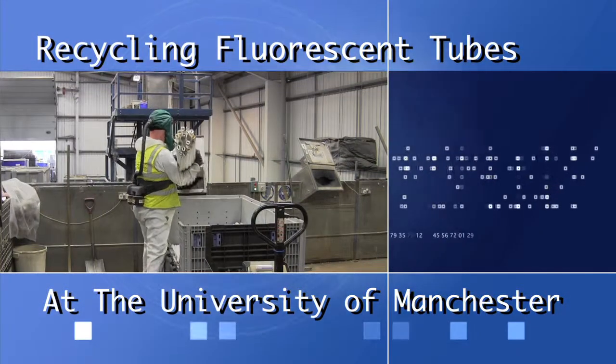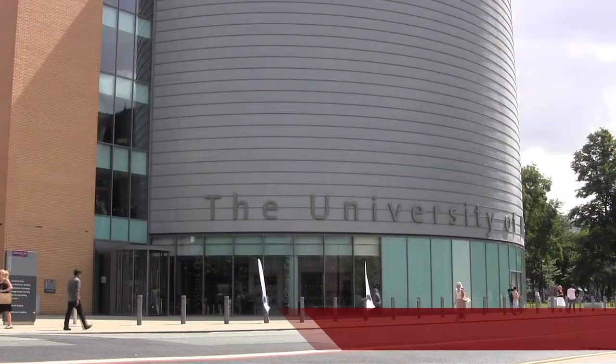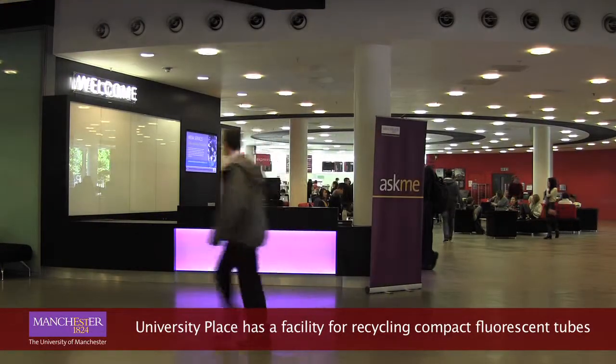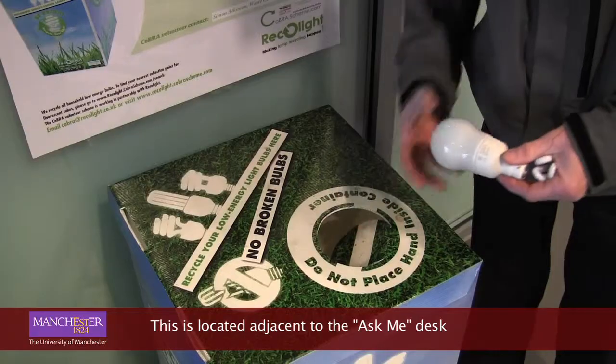Recycling fluorescent tubes at the University of Manchester. University Place has a facility for recycling compact fluorescent tubes, located adjacent to the Ask Me desk.